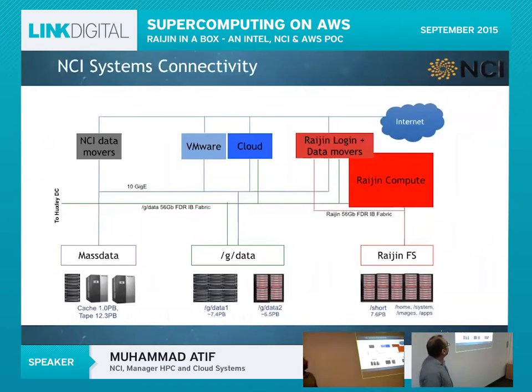In terms of system connectivity, Raijin is hooked onto its own file systems — slash short, slash home, and others necessary to run a supercomputer. Gdata is a Lustre distributed file system mounted across the entire NCI infrastructure. The key thing is that people can log into our cloud using virtual desktops, prepare their jobs, remotely submit them onto Raijin, have the data shifted back to Gdata, and then visualise results using GPUs. It's an end-to-end pipeline.